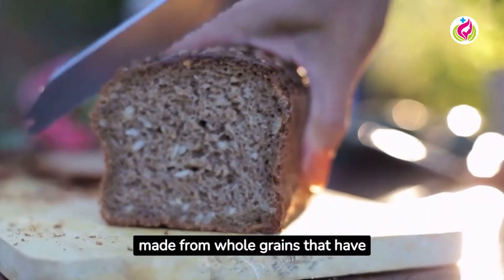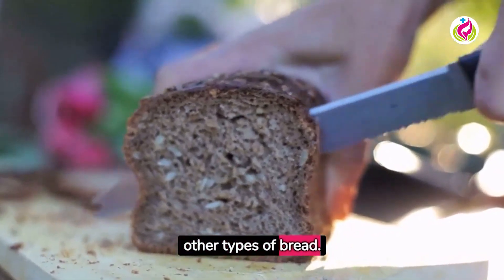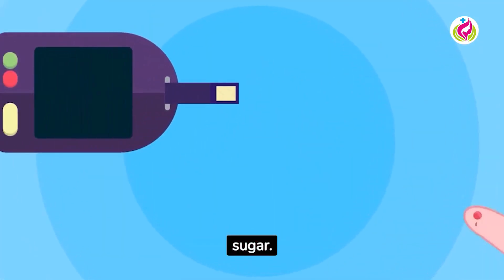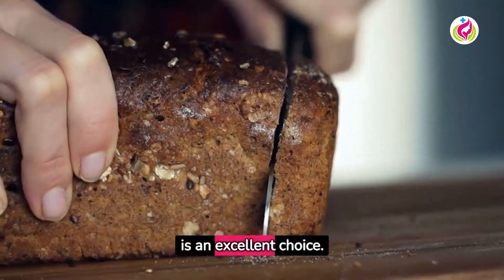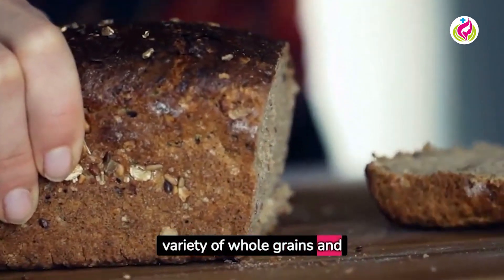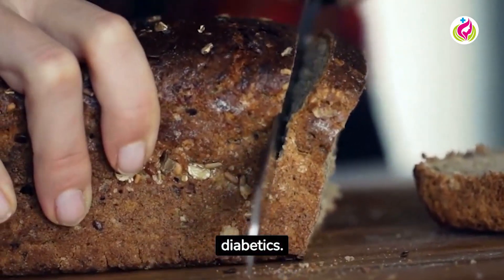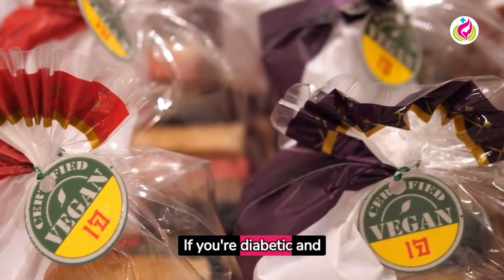Sprouted grain bread's high fiber and protein content can help control blood sugar. Ezekiel bread, a type of sprouted grain bread, is an excellent choice — it is made from a variety of whole grains and legumes, both protein and fiber rich, making it an ideal bread for diabetics.